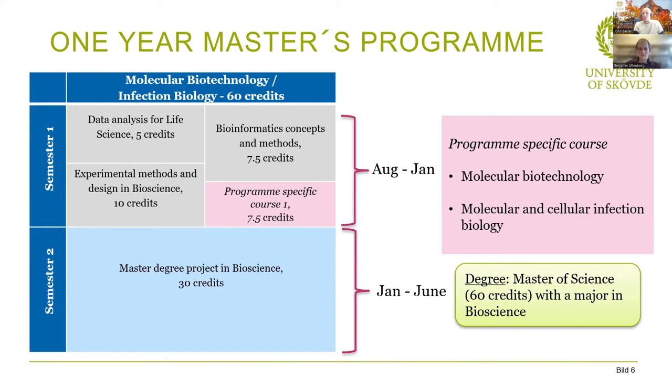In semester two, running from January to June, you have the master's degree project in bioscience, worth 30 credits. This gives you the opportunity to dig deeper into a subject or do deeper research into a particular area. You can do your project locally at the university — on topics like microbiota of bees, sepsis, or other ongoing research — or externally at another university, company, or institution. Upon completion, you receive a master of science with a major in bioscience for 60 credits.